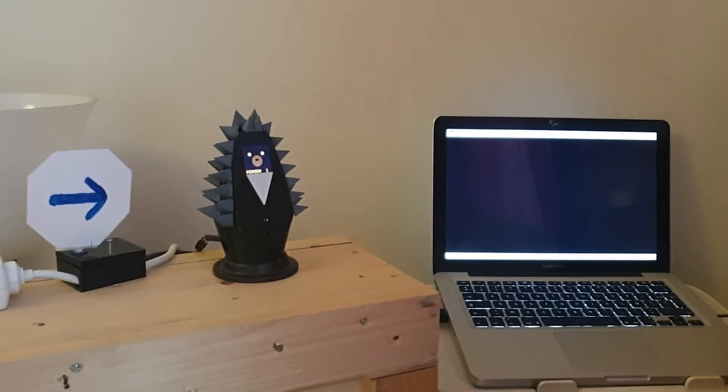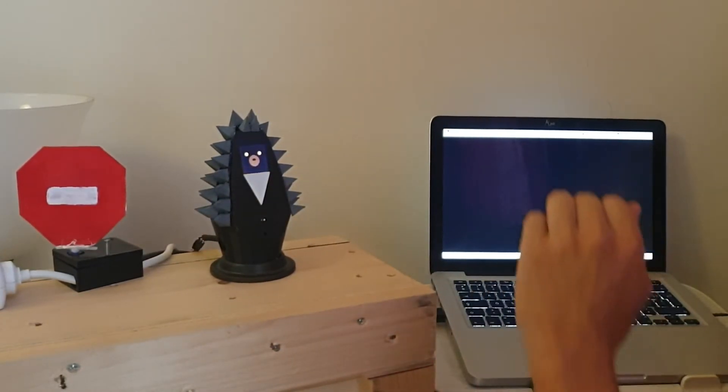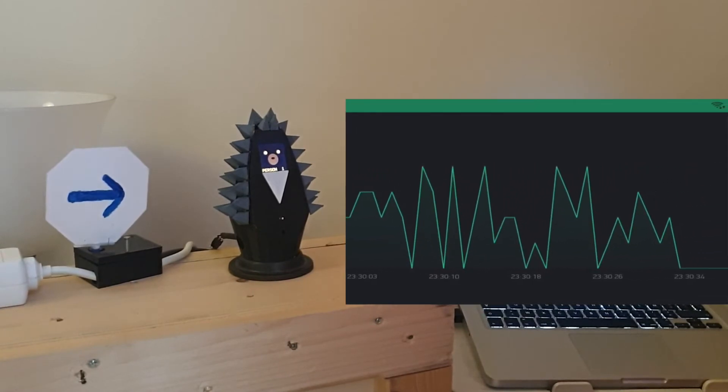If two persons enter a room, we set the stop sign until one is leaving. This mode is synchronized on Wi-Fi with the Blink application to follow in real-time the number of people in the room.